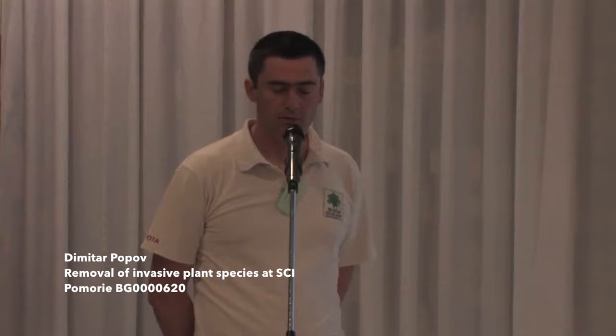Hello, my name is Dmitry Popov and I work in Green Balkans NGO in Bulgaria. Here I want to share with you our experience with efforts for removal of invasive plant species within a LIFE project, which was an international LIFE project. We have been working at one small coastal wetland on the Bulgarian Black Sea coast — Pomoria Lake, which is a Natura 2000 site.